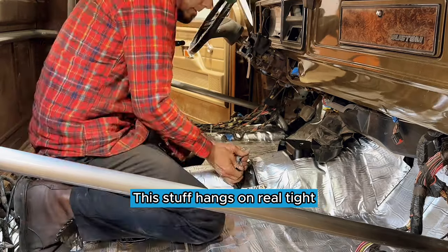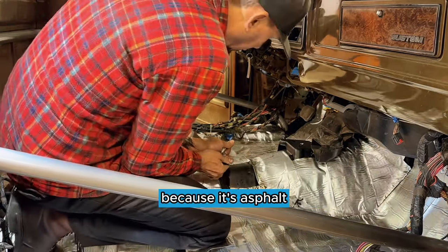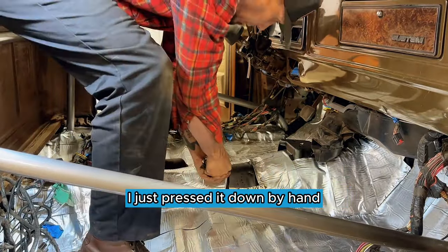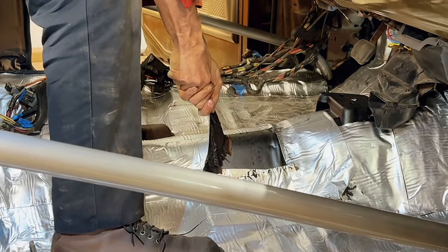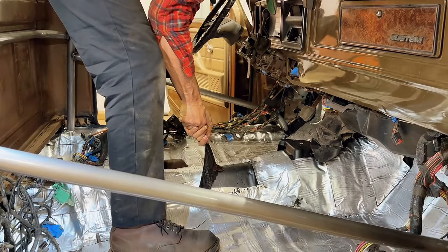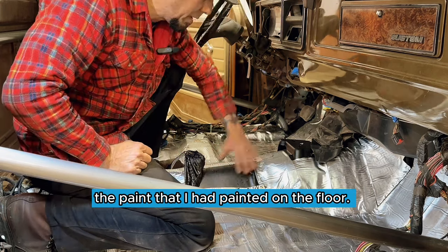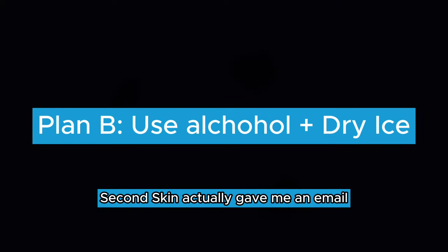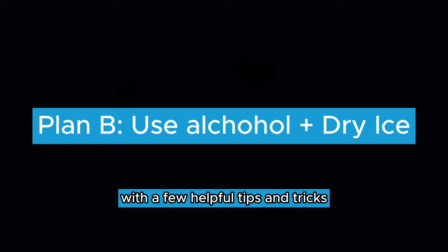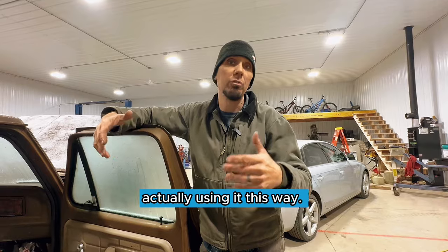This is room temperature — right now it's 62 degrees inside the shop. This stuff hangs on real tight, and you can tell because it's asphalt, it's going to fight every step of the way. I just pressed it down by hand, but I fully expect it to probably peel off the paint that I had painted on the floor. I think I have a secret weapon. Second Skin actually gave me an email with a few helpful tips and tricks and we're going to try something that I've heard of working before, but this is going to be my first time actually using it this way.